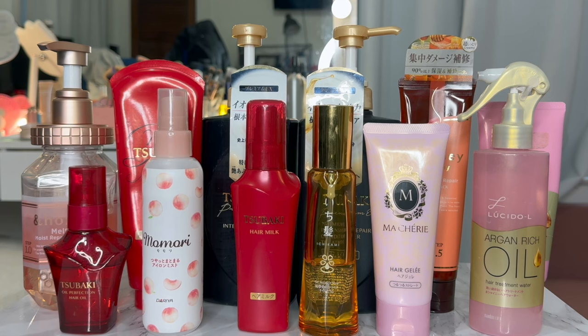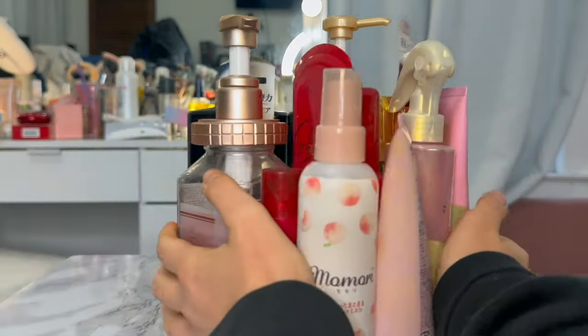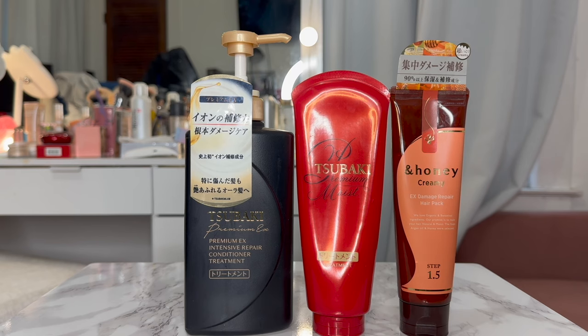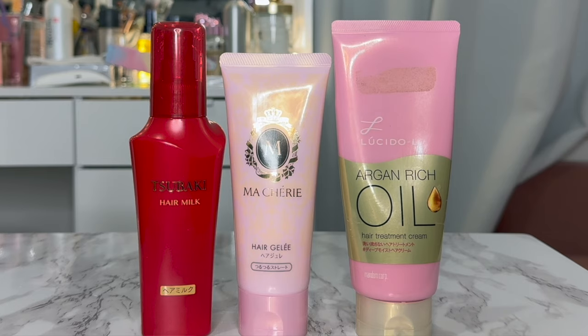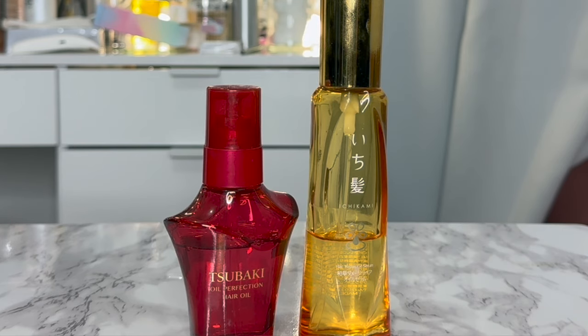Hello guys, welcome back! Today's video is going to be all about Japanese hair care products — reviewing all of the ones I currently use in my hair care routine. I use Japanese hair care about 85–90% of the time, and the other 10% I use natural ingredient products and DIY hair masks. I'll put this video in sections: shampoo, conditioner and hair treatments, hair creams and hair milks, mist sprays, and Japanese hair oils.